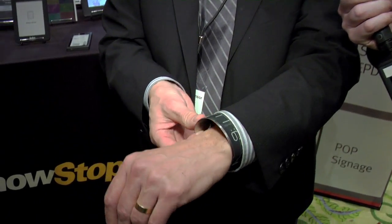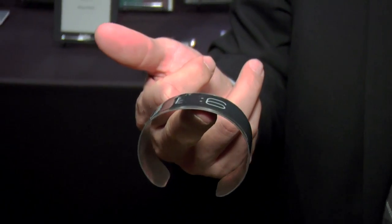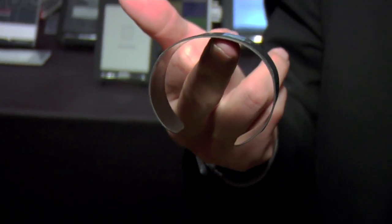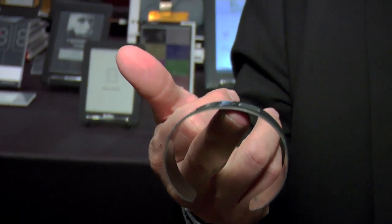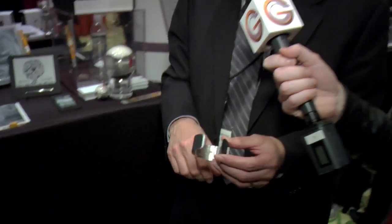Here we have the CST-01, which is a watch that is 0.8 millimeters thick and weighs about the same as a quarter. This watch has been made possible by e-ink technology.